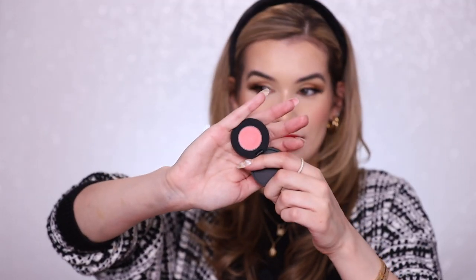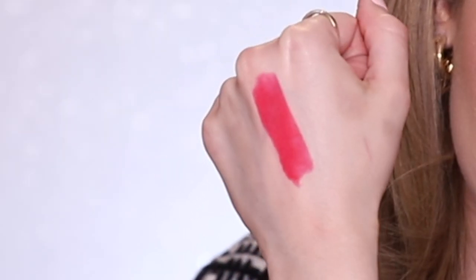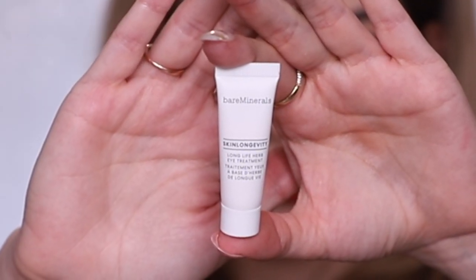Keep in mind this one is 24 days — you're getting double the products as the others for the same price as MAC. Day four is another lip product in the shade Hibiscus, looks like a satin finish. Day five is a skincare product — their Skin Longevity Eye Treatment, only five milliliters, just a little taste. Day six is another lip product — a lip gloss in the shade Forbidden, a stunning pale pink.